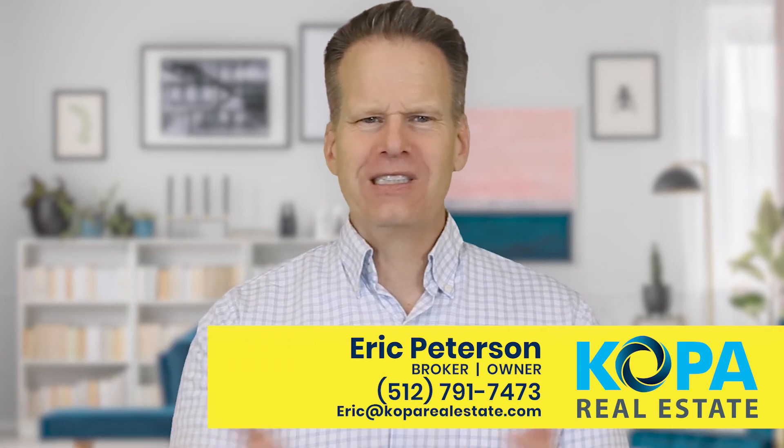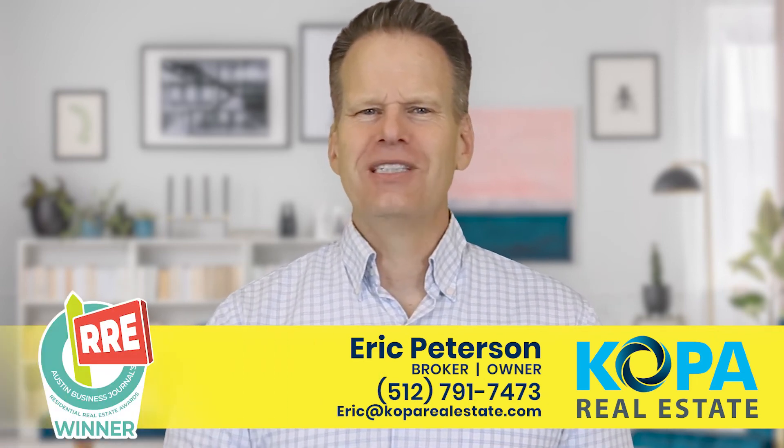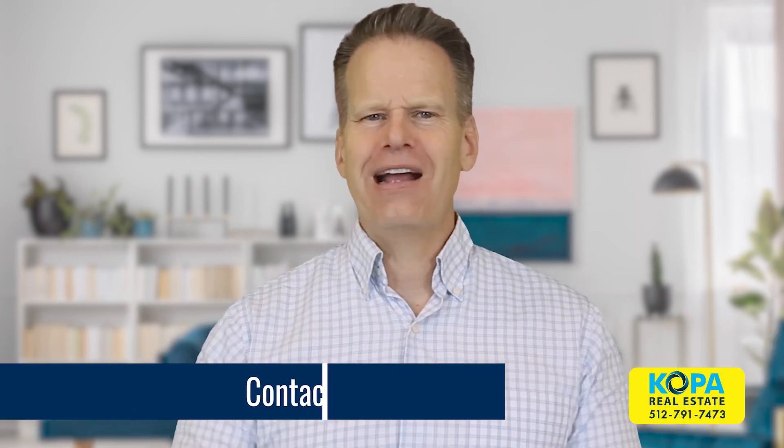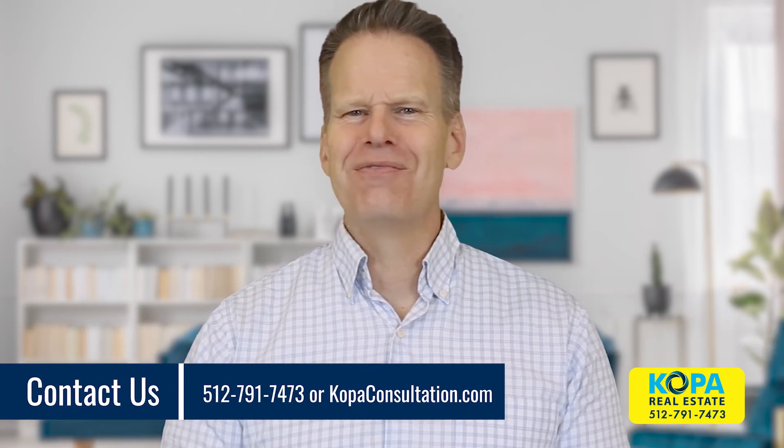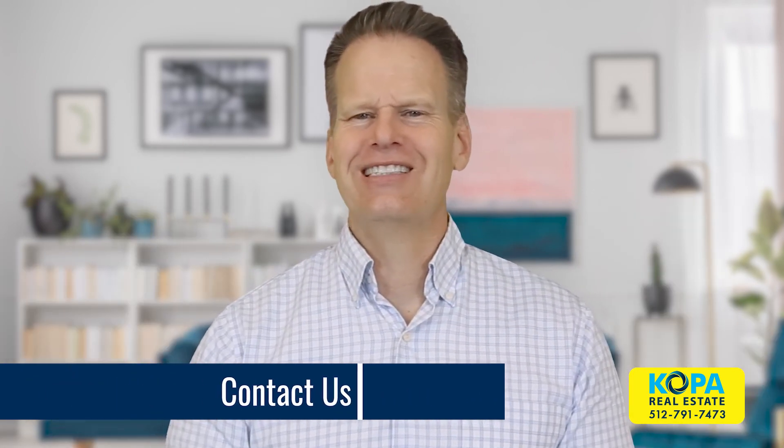So if you've been wanting to buy before selling and you don't know where to start, contact us to talk about which option is best for your situation. Call or text me directly at 512-791-7473, or schedule a time at www.copaconsultation.com.